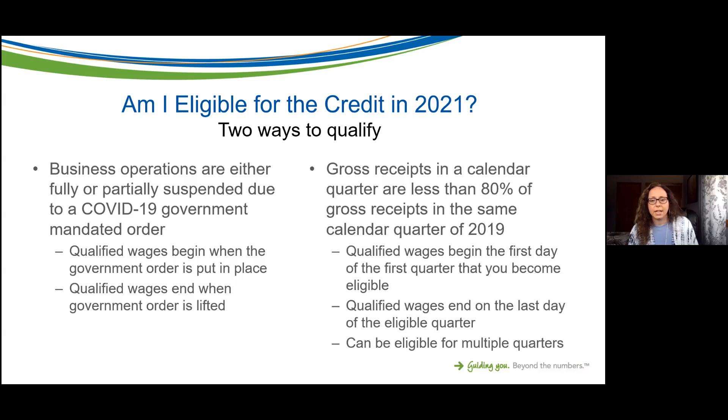One pending item is whether you may be able to elect to compare the prior quarter to the current quarter to determine a decline in gross receipts, but we haven't gotten further clarification on that yet. For now, the definition remains gross receipts in the calendar quarter compared to that same quarter in 2019. Be aware there will likely be more guidance primarily relating to the third and fourth quarters, which is what the American Rescue Plan Act extended the credit through.